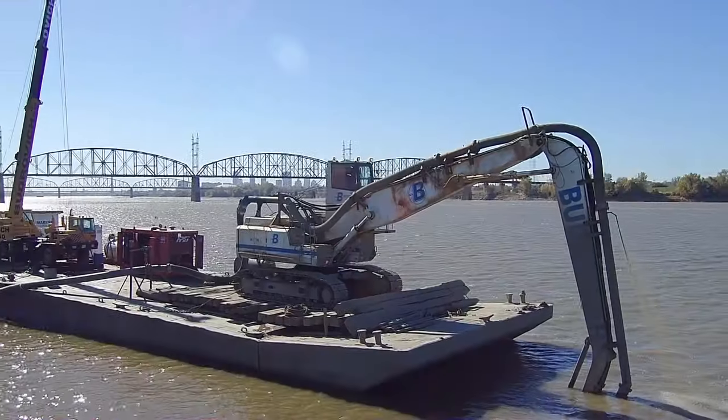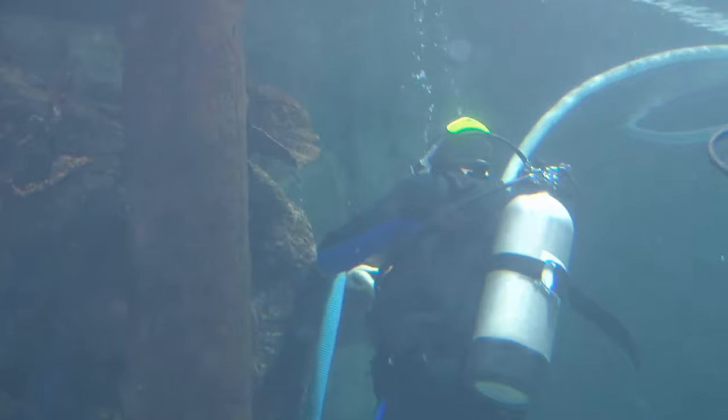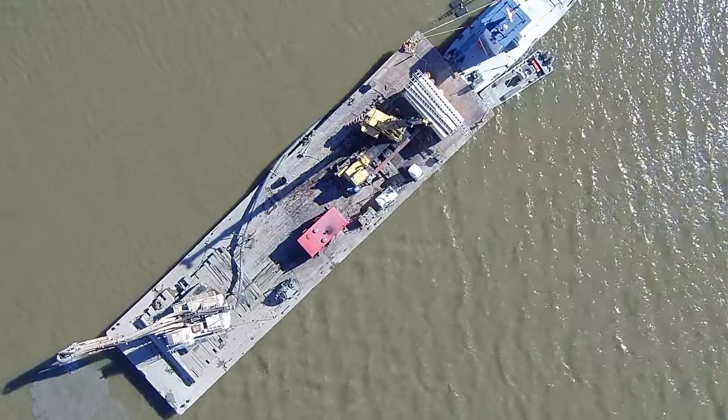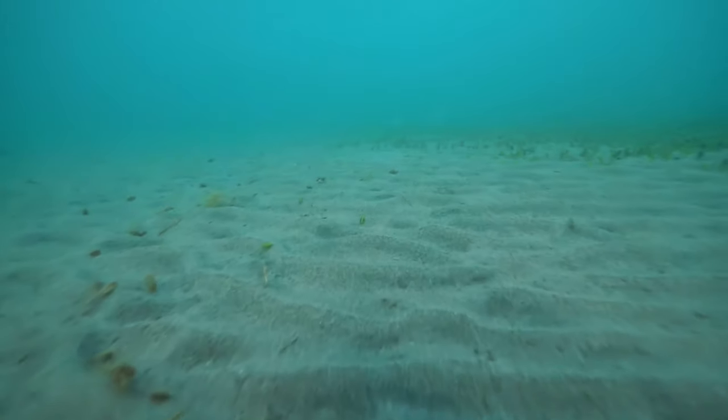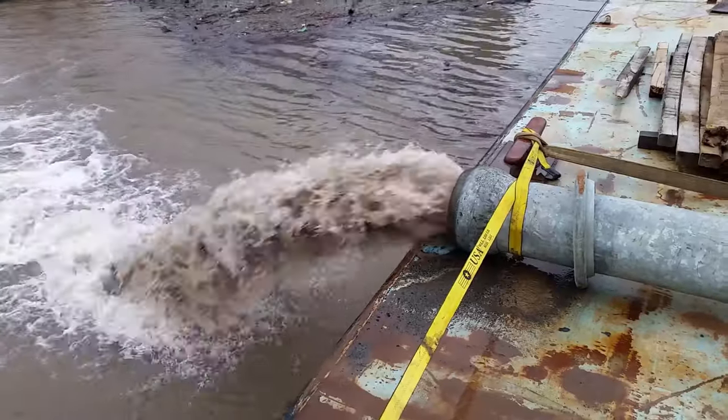As an example, dredging is a key service in underwater construction projects. Dredging can be used to create a flat and stable foundation on the seabed, or can be used for other maintenance tasks that might be needed at the bottom of the waterway.